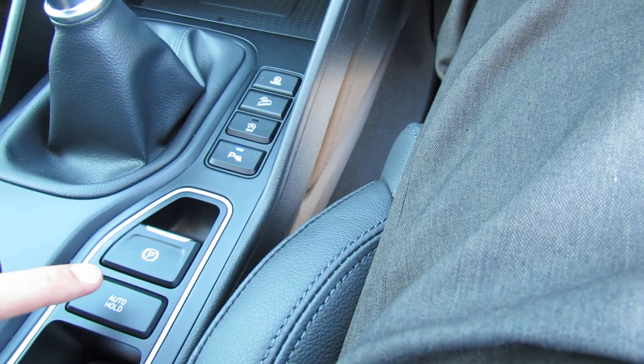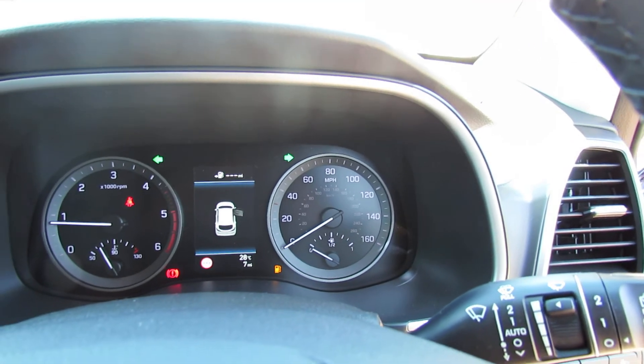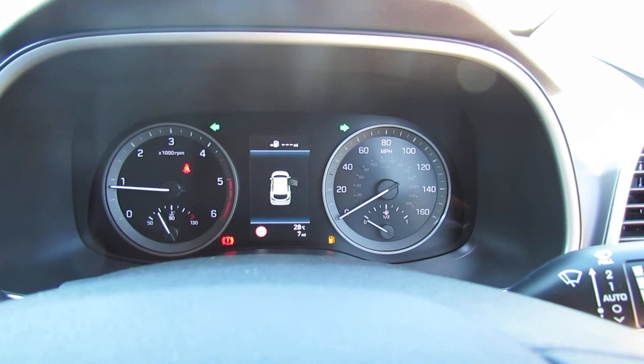You've got an electronic handbrake on this as well — a really superbly specified vehicle. If you'd like to see more or come down for a test drive, please give us a call and we'd be more than happy to help you out. Thank you very much.